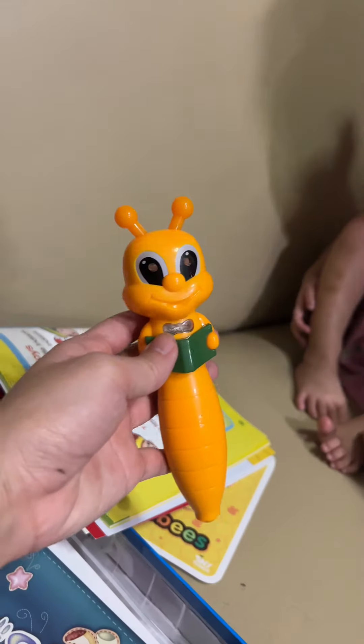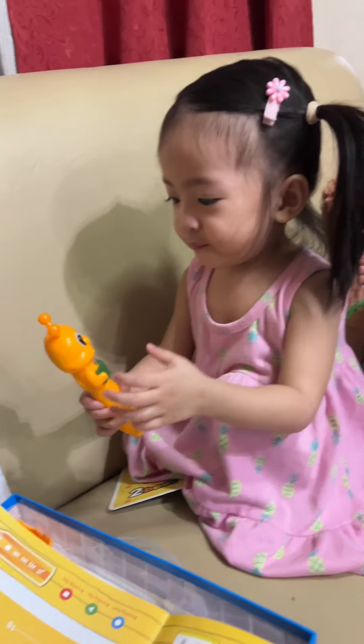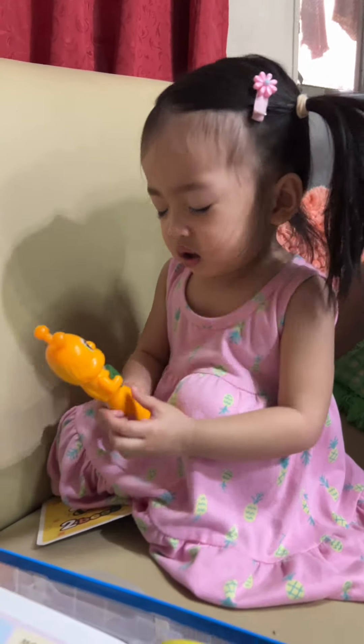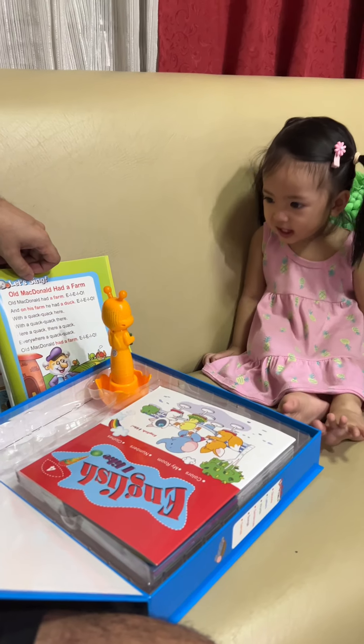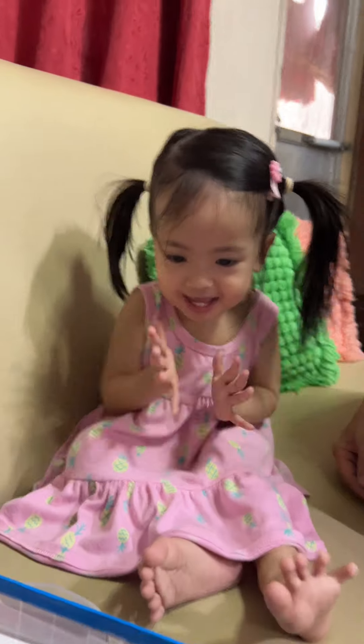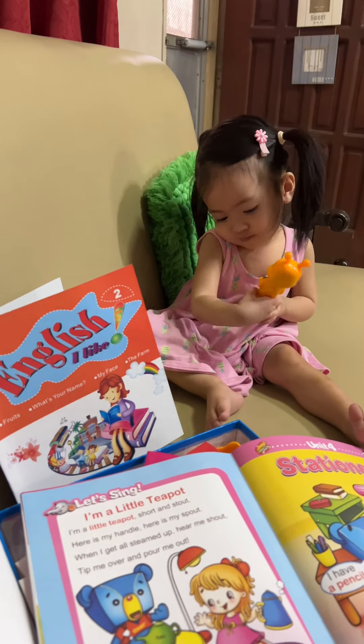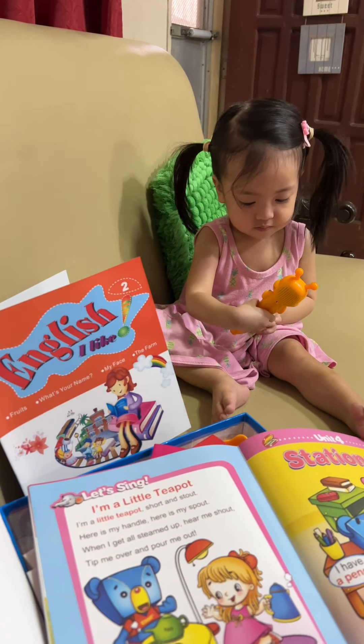Hahaha. Mukhang Jollibee niya. Abaw! Hindi pa nga nakikitsin. Kasi ka! B-I-E-I-O. E-I-E-I-O. E-I-N-L-S-S. O-P-Q-R-S-T. Tip me over and pour me out.